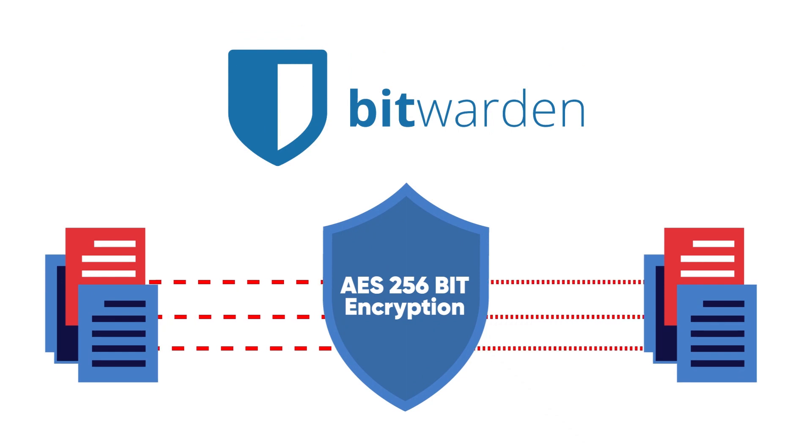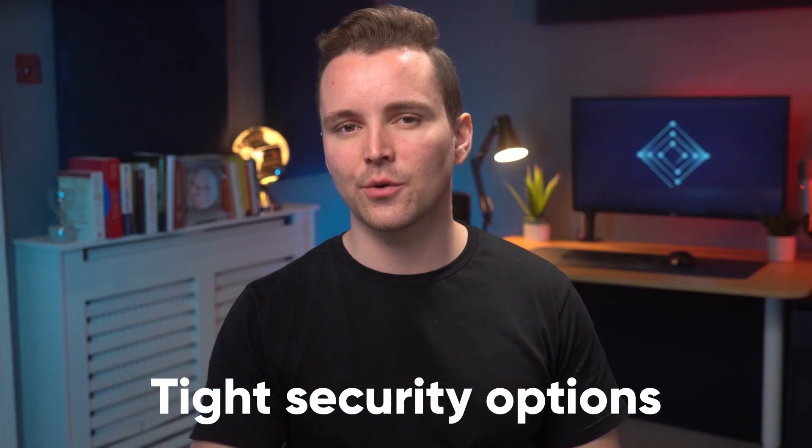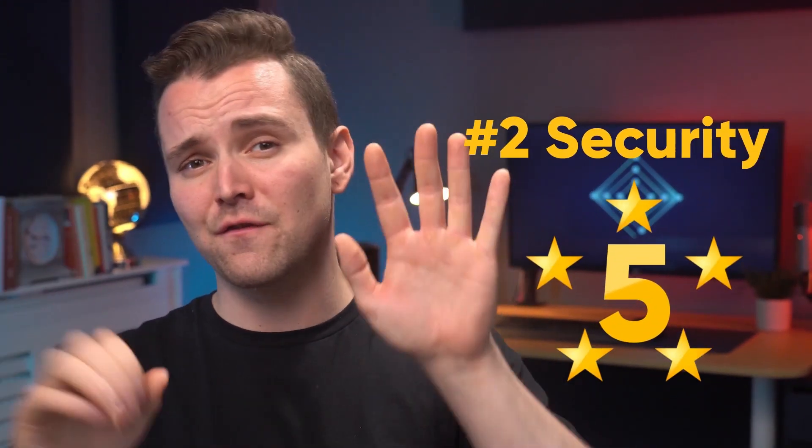Lastly, I should mention that Bitwarden uses 256-bit AES encryption, which is the same encryption used by banks and governments. Needless to say, your data is wrapped up tight. Bitwarden offers tight security options — your data will be kept so secure that there's a chance even you may lose access to it. However, it's always better to be safe rather than sorry, and Bitwarden seems to understand that. So for security, we're giving Bitwarden 5 stars out of 5.